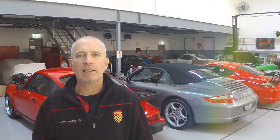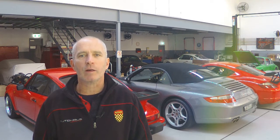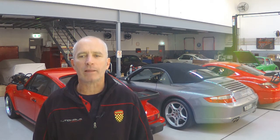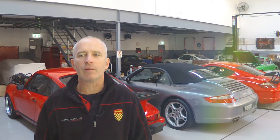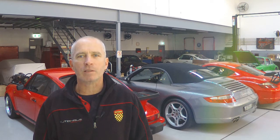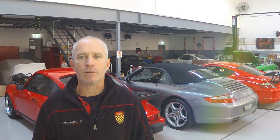Number two: magnesium engine cases turn porous. Magnesium is light and easily machined, but over time it lets oil escape to the outside world. Number three: but don't worry about that, because your magnesium case 911 will stop running long before all the oil has escaped, when the head studs pull themselves out of the case. This was most likely caused by different thermal expansion rates between the magnesium case and the steel head studs used.